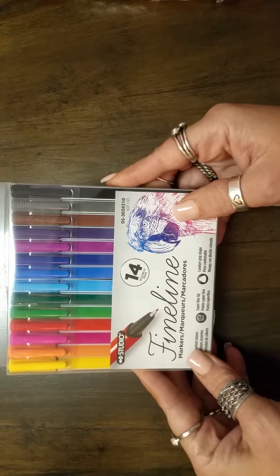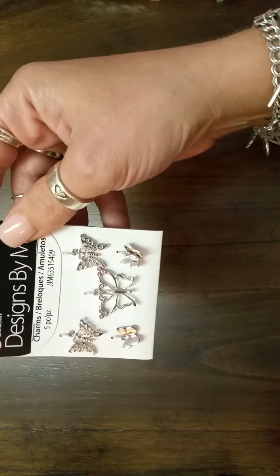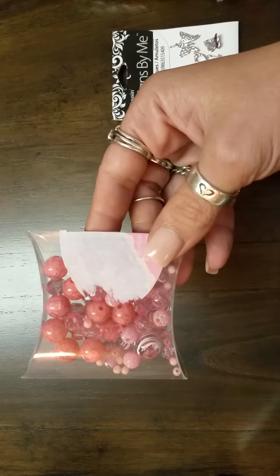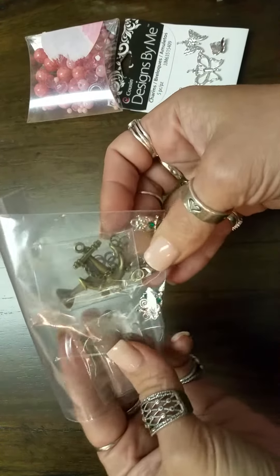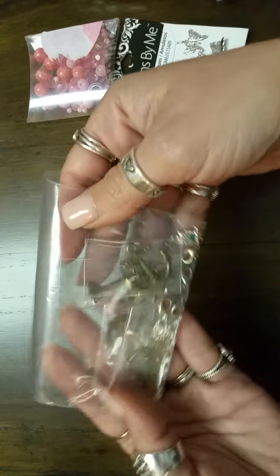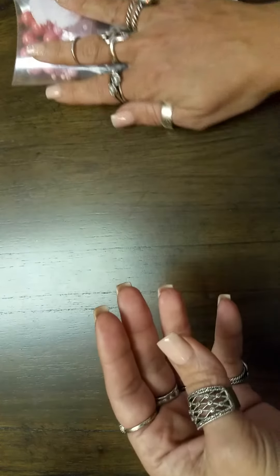Along with that, because I make jewelry and also like to make planner charms and things like that, she sent me all of these little butterflies that are beautiful. She sent me some pink beads, and then I've got owls and anchors. She doesn't know this, but these are actually some of my very favorite things, so to have extra goodies that I can make things with is very much appreciated.